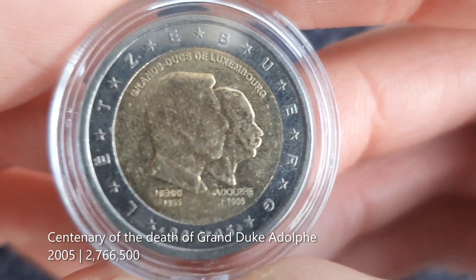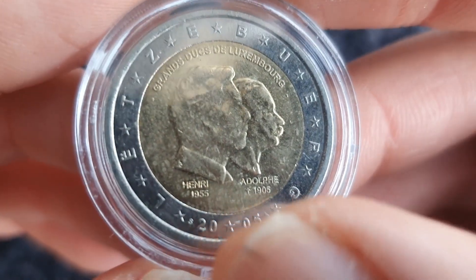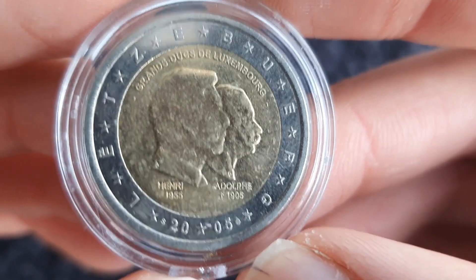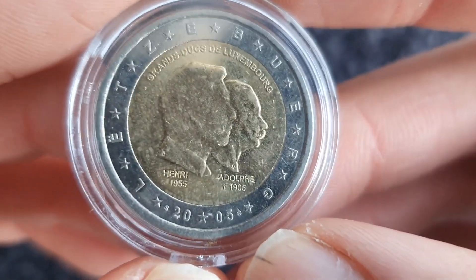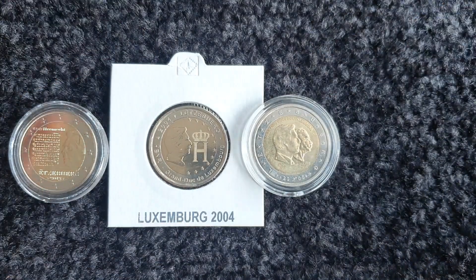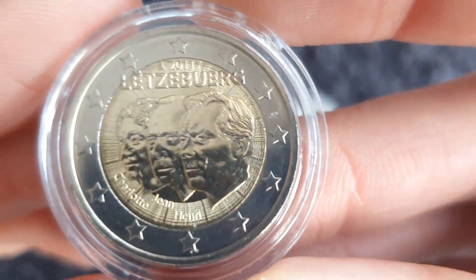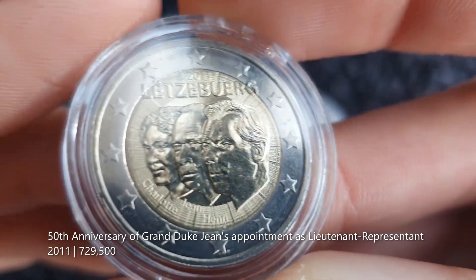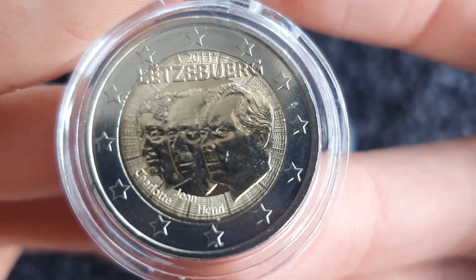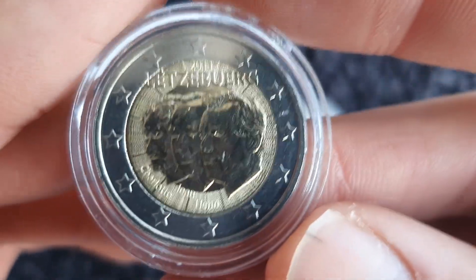Then we have this one from 2005 for Grand Duke Adolphe — I think it's the 50th birthday of Grand Duke Henry and the centenary of the death of Grand Duke Adolphe. This one I've come across a couple of times in coin hunts, and it's a different style of portrait compared to the other Luxembourgish coins. My first place, my favourite coin from Luxembourg if I had to choose one, is this one from 2011 — I think celebrating Grand Duchess Charlotte, Grand Duke Jean and Grand Duke Henry. The bit I like is the textured design going around the edge. That's why I picked it as number one.